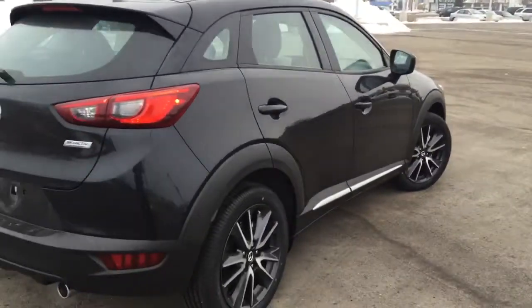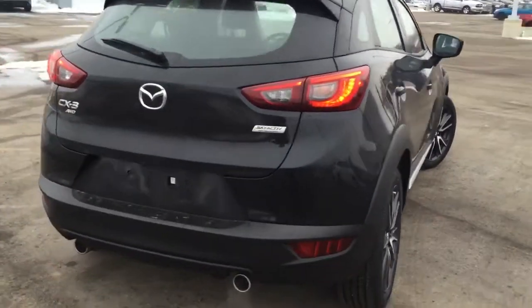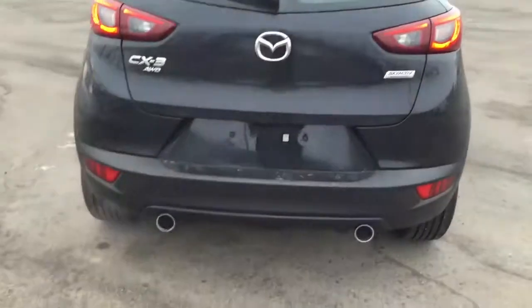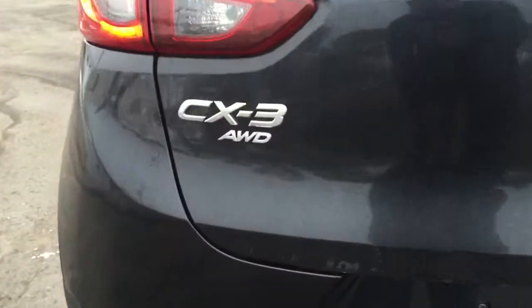The back profile looks really, really nice. It's got dual exhaust chrome tips, looks nice and sporty, and it comes with Mazda's all-wheel drive system — really reliable in wintertime.